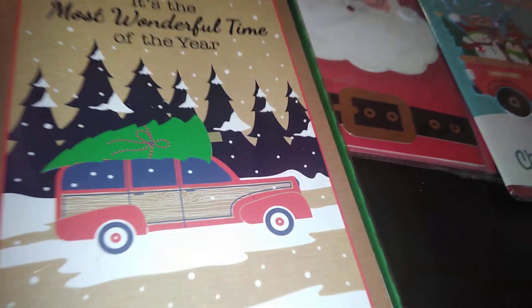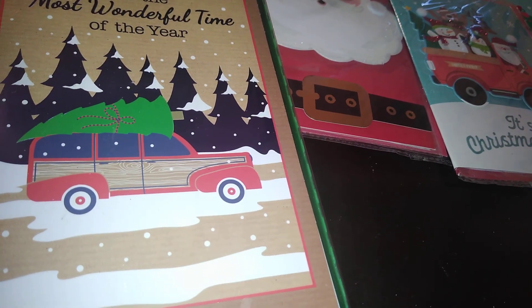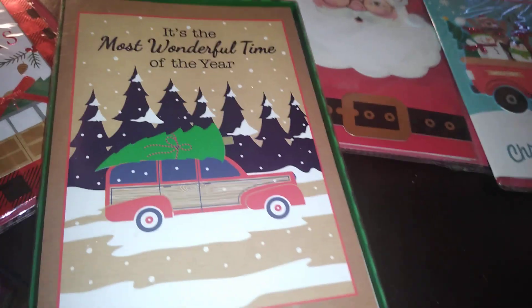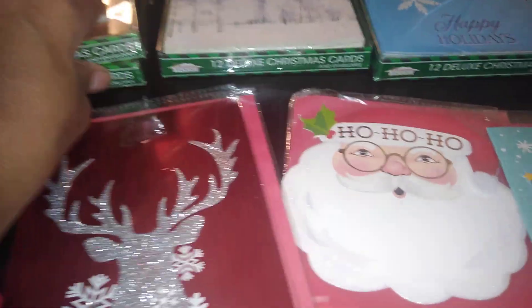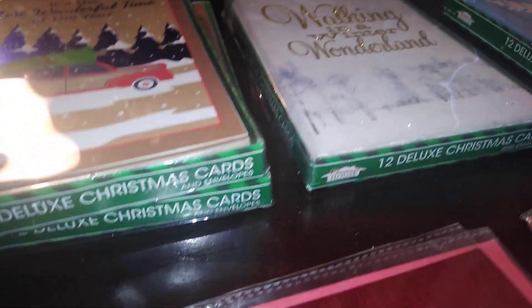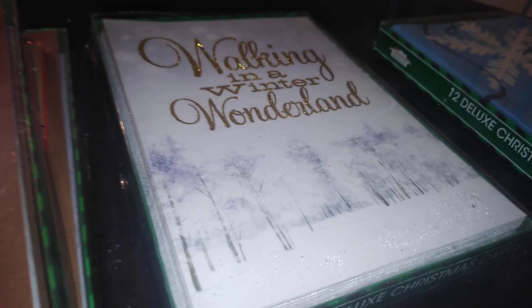I didn't find boxes of cards with the red truck design except at Dollar General — they were three dollars but nice. Another set says 'Walking in a Winter Wonderland' with gold glitter and a snowflake design. These all have 12 cards in each box, so if you're giving or mailing and want to keep costs down, these are trendy, beautiful, and simplistic.